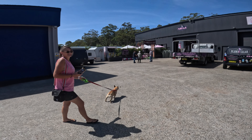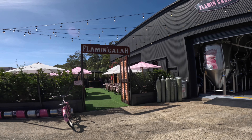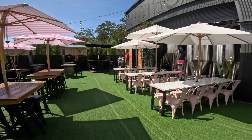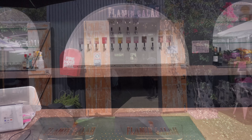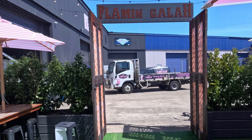Dog friendly — going to take a look at it. This is Flamin' Galah Brewery — she's a ripper. Good spot, good food, beautiful beer and a nice area, just a nice atmosphere. So if you're up in the area you can definitely call in, it's fantastic.